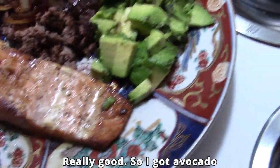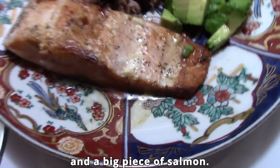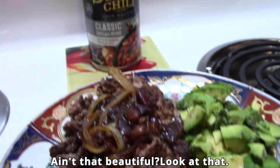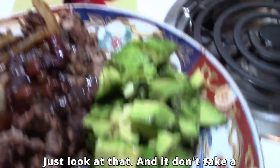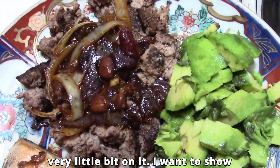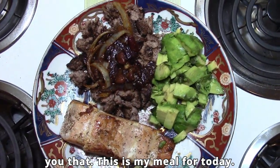I got avocado and a big piece of salmon — ain't that beautiful, just look at that! And it doesn't take a lot of chili; that chili will last me for four meals. I just put a very little bit on it.